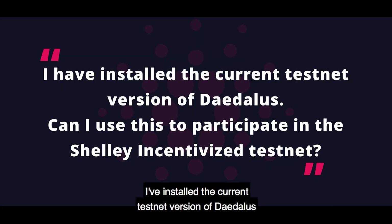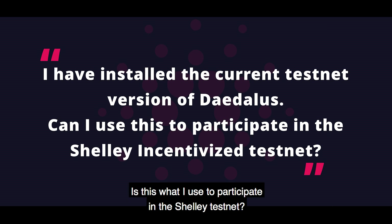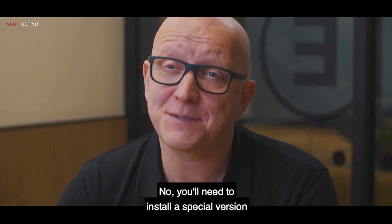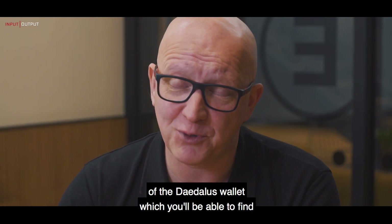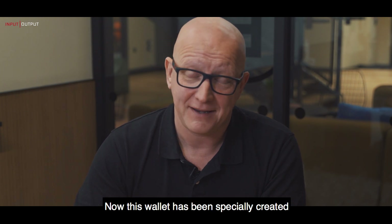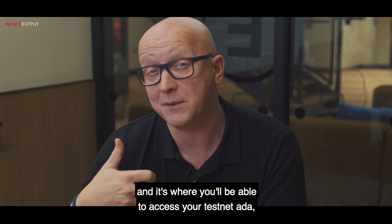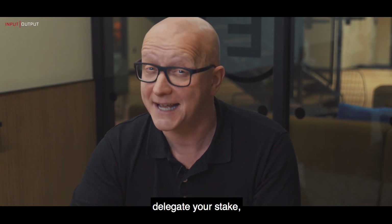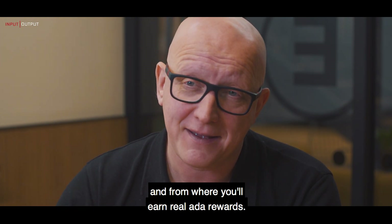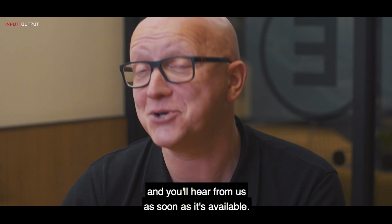I've installed the current testnet version of Daedalus on the Byron testnet — is this what I use to participate in the Shelley testnet? No. You'll need to install a special version of the Daedalus wallet, which you'll be able to find on the incentivized testnet website. This wallet has been specially created for the Shelley testnet, and it's where you'll be able to access your testnet ADA, delegate your stake, and earn real ADA rewards. Sign up to email alerts via the site and you'll hear from us as soon as it's available.